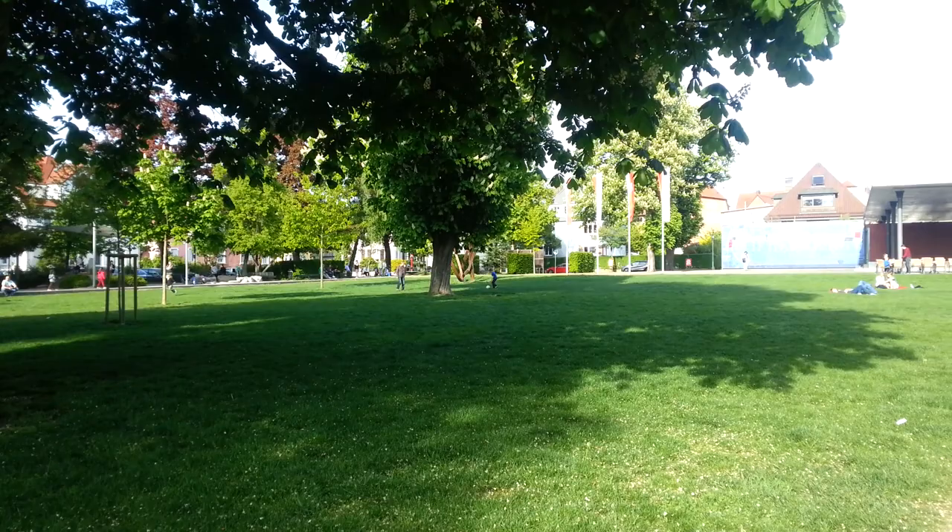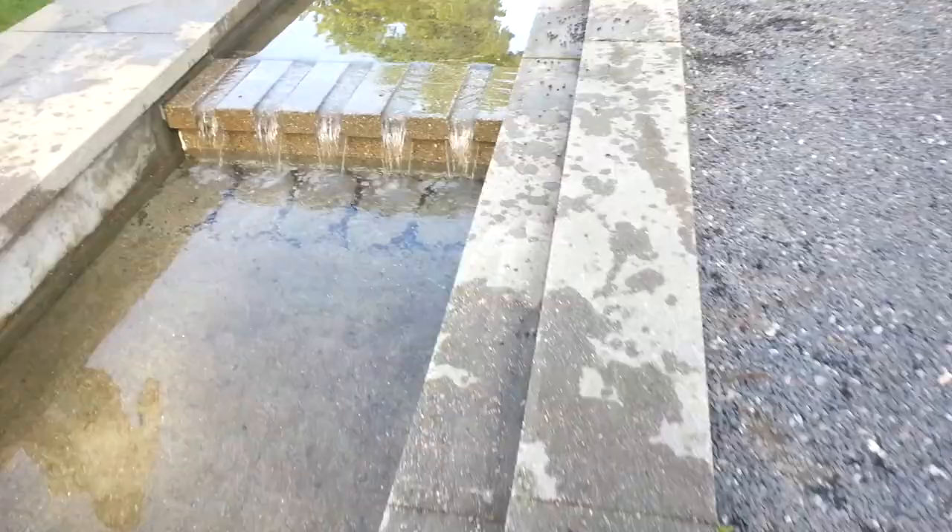Here I am at the Stadtgarten — it's really pretty. So that was my little tour. I hope you enjoyed it. I used to live on this street so I just thought I'd end here. That was my little tour.